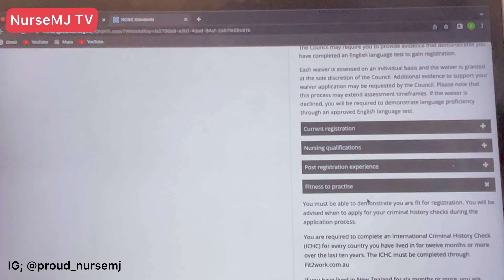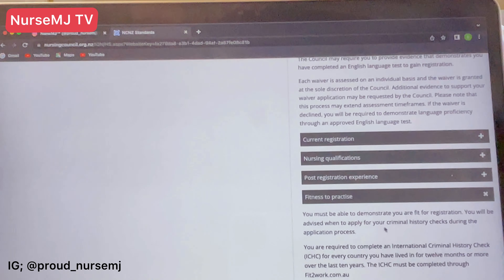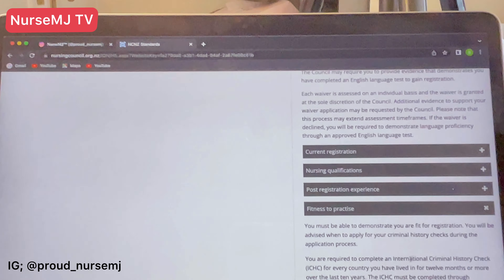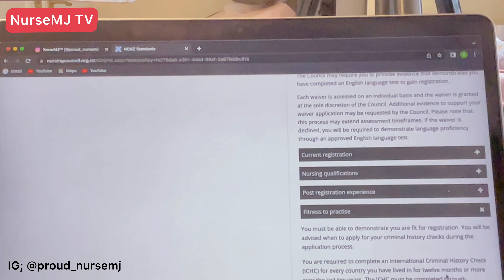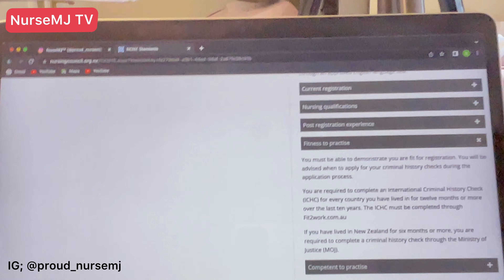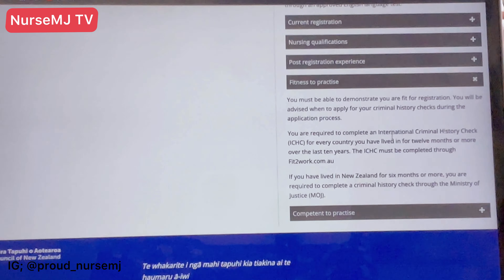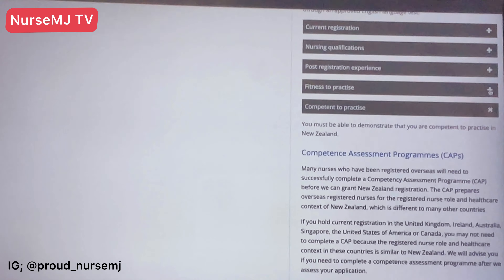The sixth standard is fitness to practice. You must be able to demonstrate that you're fit for registration. You will be required to complete an international criminal history check for every country you've lived in for 12 months or more. If you have lived in New Zealand for six months or more, you're also required to complete a criminal history check through the Ministry of Justice.